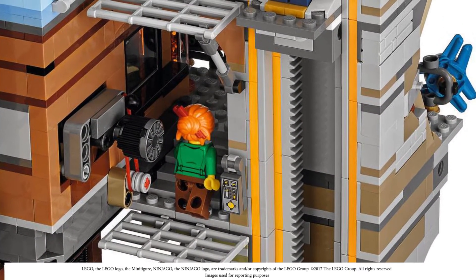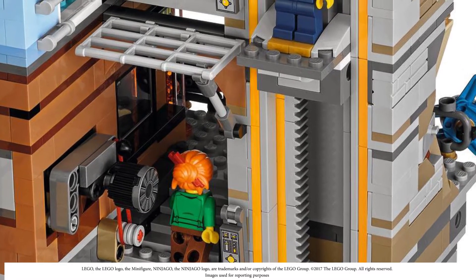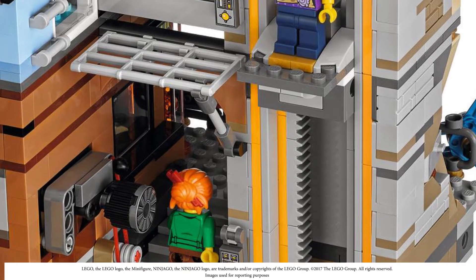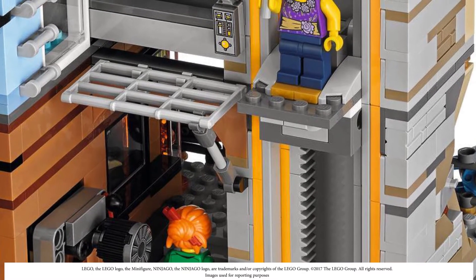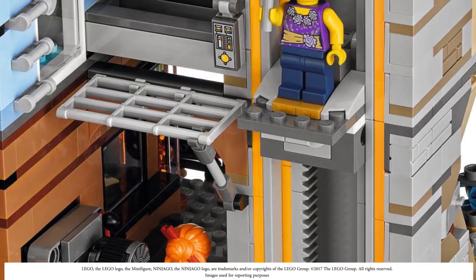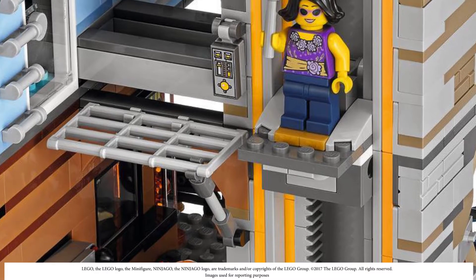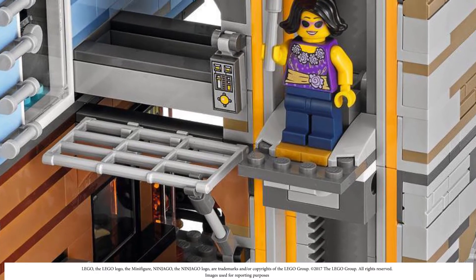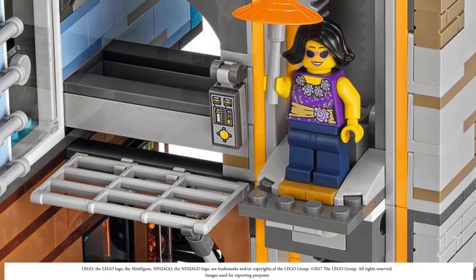The elevator close-up shows little platforms to get off on each level, and they're using what look like prison doors, which is kind of funny. If you removed the two side curb pieces on the elevator you could probably add walls to enclose it better — I might do that to improve it.